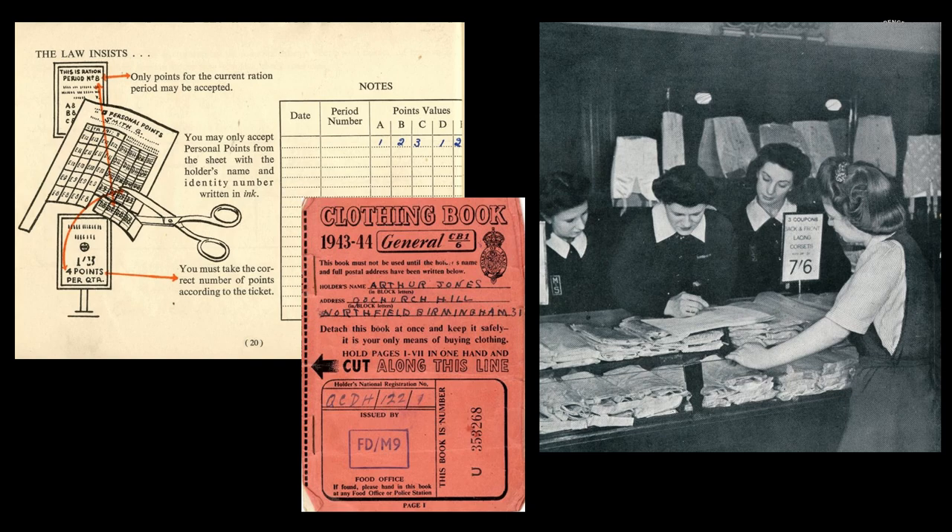Into the 1940s now, and clothing rationing was introduced in June 1941. Each garment was given a coupon value depending on the quantity of cloth or yarn used. Eleven coupons were needed for a dress; two for a pair of stockings. There were issues with rationing — money was still needed to buy clothing, and all dresses had the same points value regardless of quality. Wealthier shoppers could afford robust clothes that would last, while the less well-off used the same coupons for a cheaper garment that might wear out in half the time.